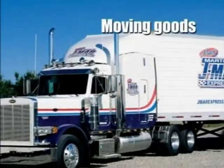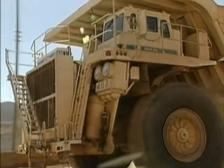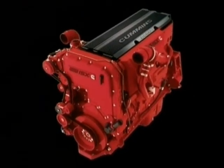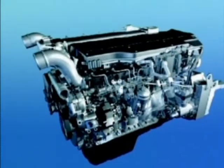Everywhere in the world today there are diesel engines, moving goods, moving people, moving earth. Today's diesel engines are sophisticated machines which give excellent power characteristics with low emissions and low fuel consumption.